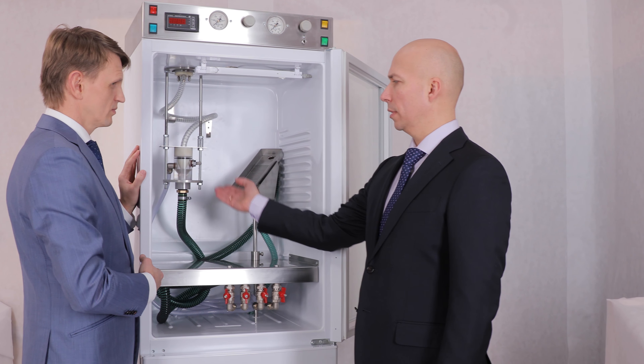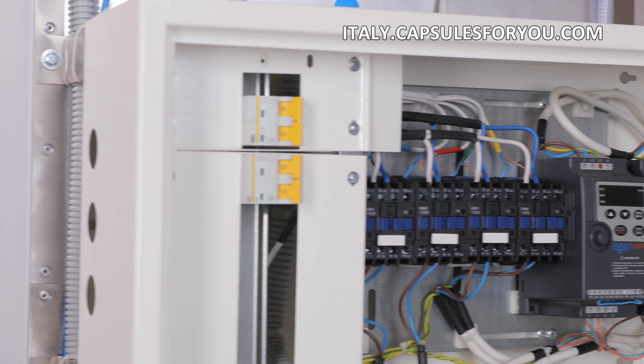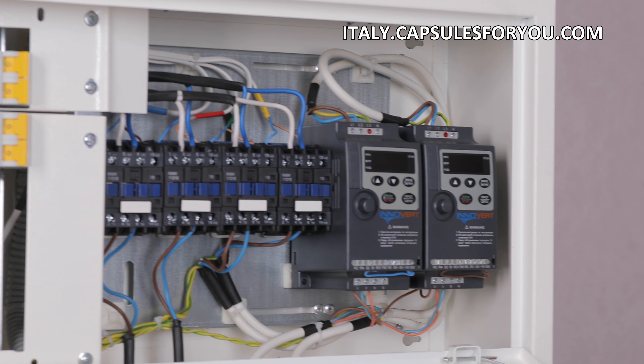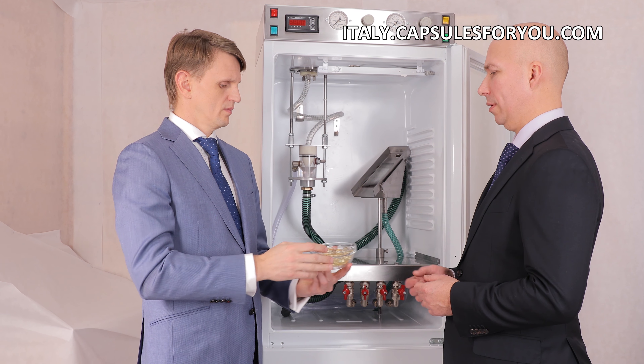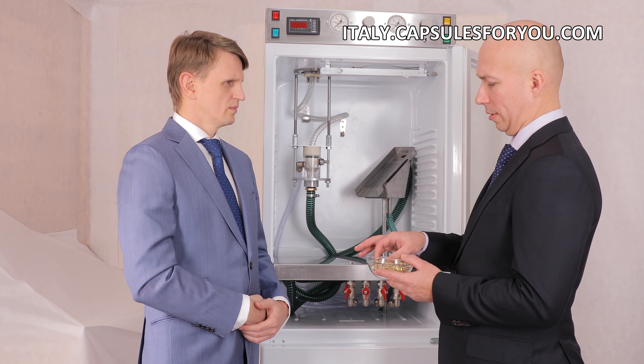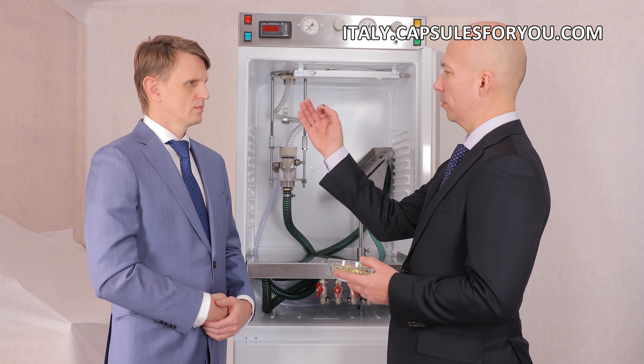To start up a business, you need to have the desire to produce capsules and small premises. The specialists of our company will give you a detailed description of our equipment features, make recommendations on preparation of your premises, help with finding raw materials, adjust the equipment, and train you to work on it. We send the equipment and delegate our specialists to customers all over the world.